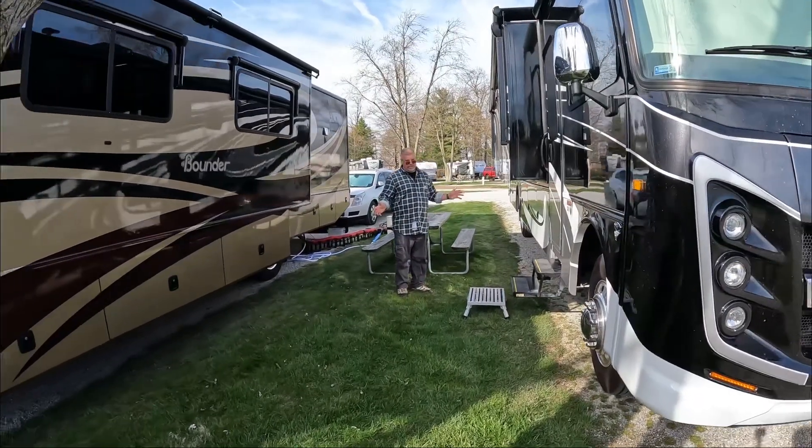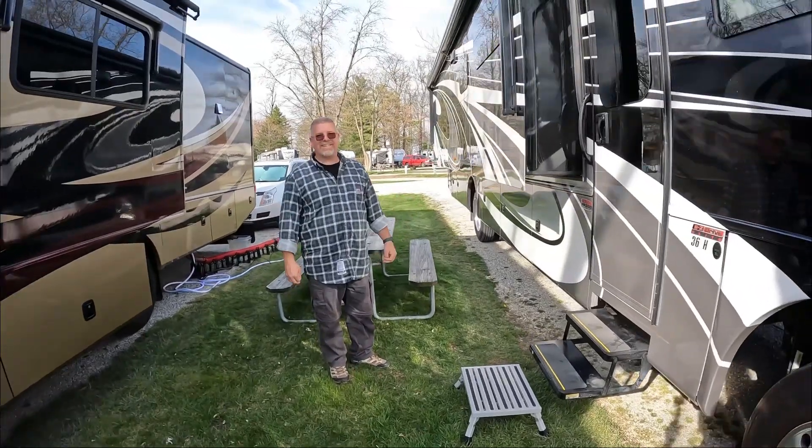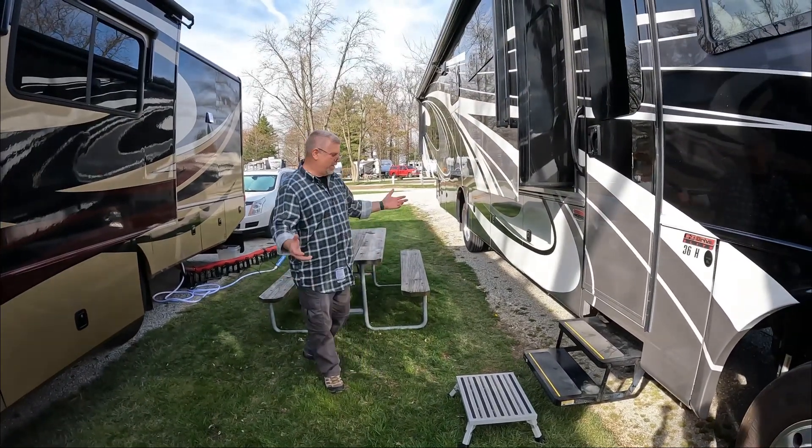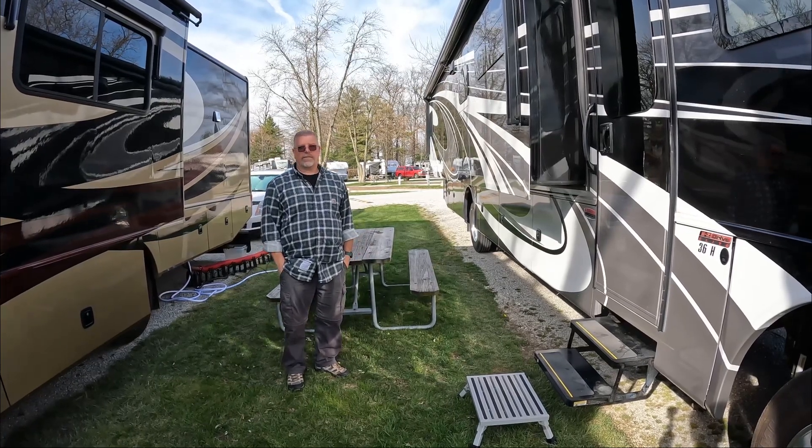Here's our site. It's a little tight. I'm hearing my voice echoing between the coaches, but it's perfect — perfect for spending the night off I-75.